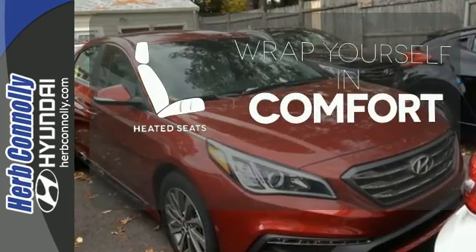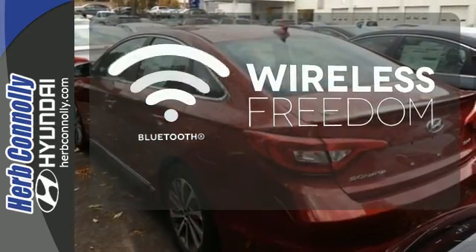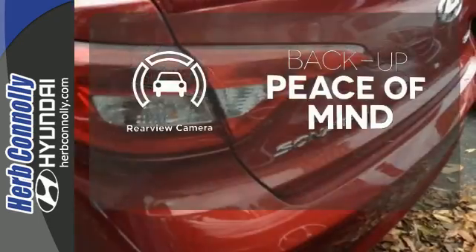Warm off the chills with the heated seats. You don't have to put your life on hold when you have Bluetooth. Hindsight is 20-20 with the backup camera.